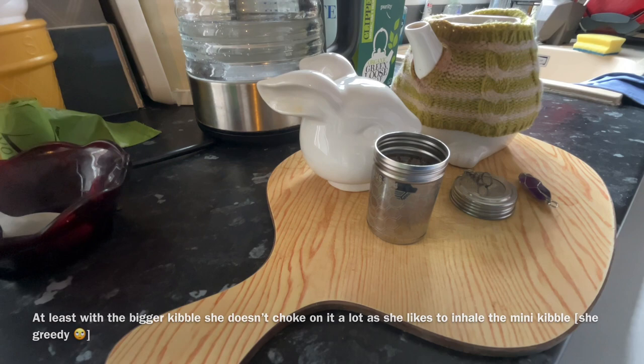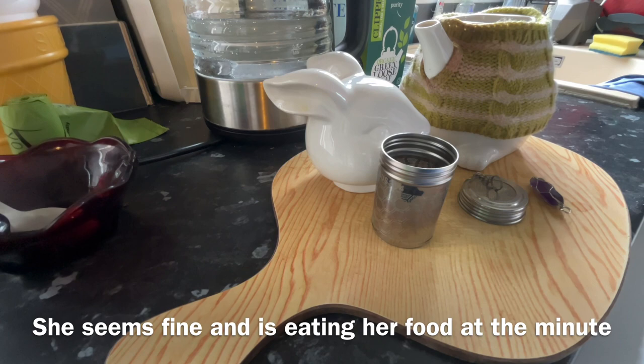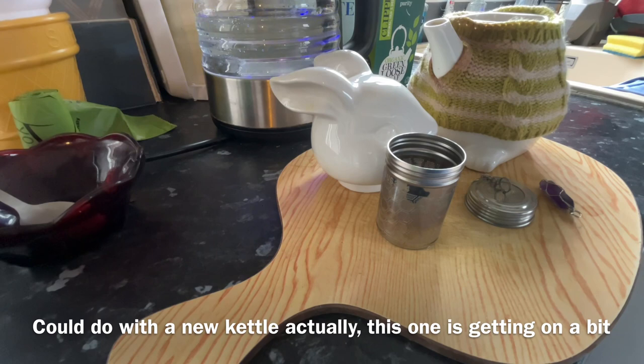On the micro-sized pieces she inhales them and ends up choking quite often, which was quite concerning. But she seems fine. Anyway, now we are going to brew some tea. I could do with a new kettle actually — this one's getting on a bit.